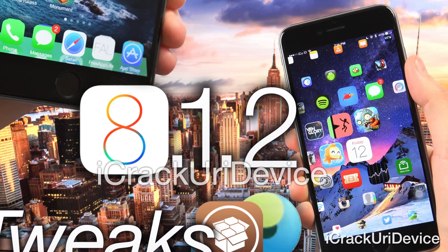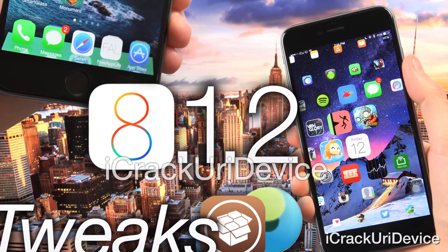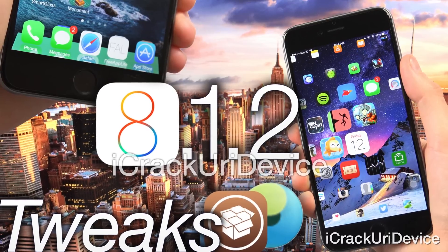Speaking of interest in jailbreaking, if you're looking for a reason to stay jailbroken or even to jailbreak, be sure to check out my all-new video that includes 8 top Cydia tweaks available for jailbroken devices running iOS 8 up to 8.1.2. It also adds to my list of continually updated iOS tweaks available inside Cydia, which now contains over 49 unique tweaks, not including bonus tweaks. Be sure to check down below in the more info for that.